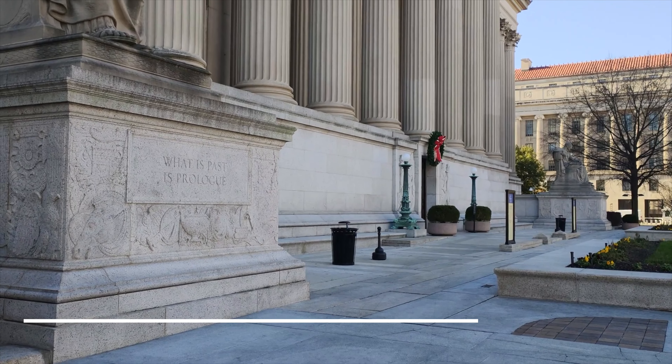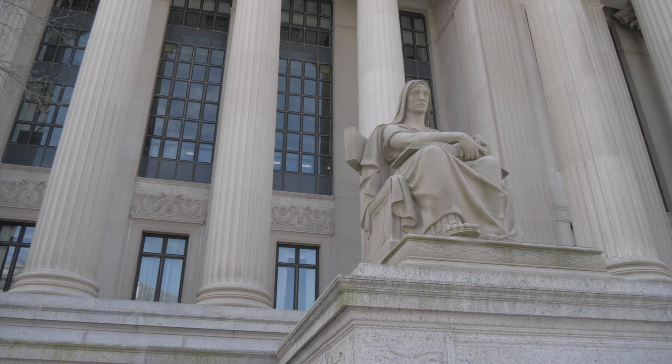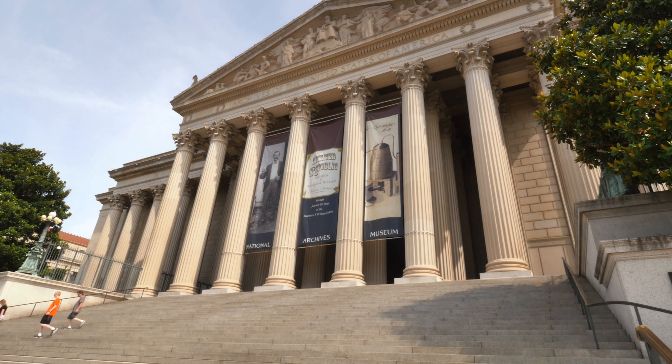Then we have the National Archives. See the original Declaration of Independence, the Bill of Rights and the US Constitution all at the National Archives. Entrance is free but visit in the quieter season or early morning to avoid the lines.